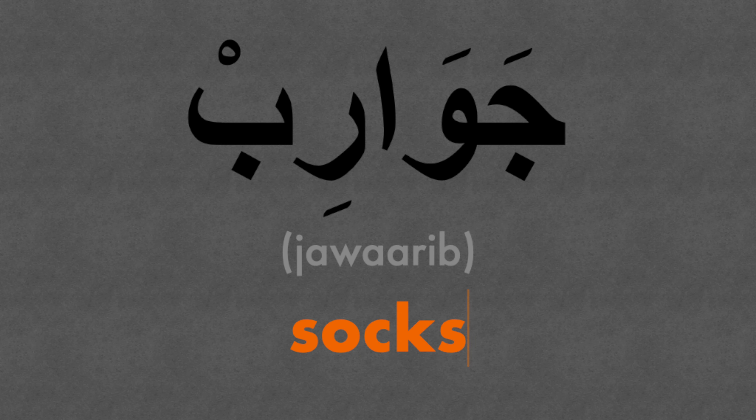I usually like to wear socks if I'm wearing shoes, not sandals. Word number five is socks — jawarib. Jawarib.